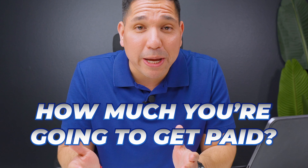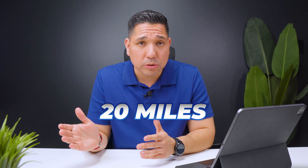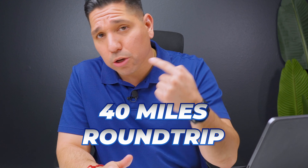The next thing you need to know is how much you're going to get paid. In this case, let's say you're going to get paid $100 a load. The next thing you need to know is the mileage or the distance you're going to travel. In this case, let's say you're going to travel 20 miles, or 40 miles round trip.